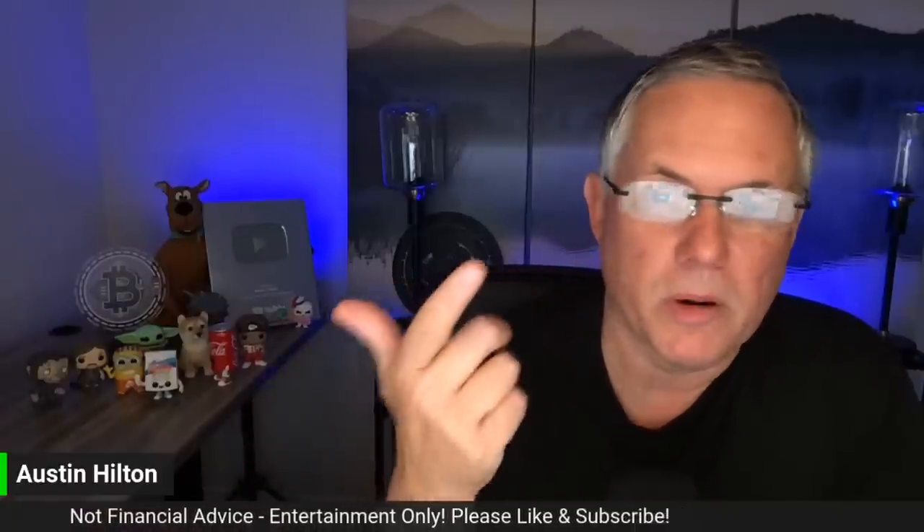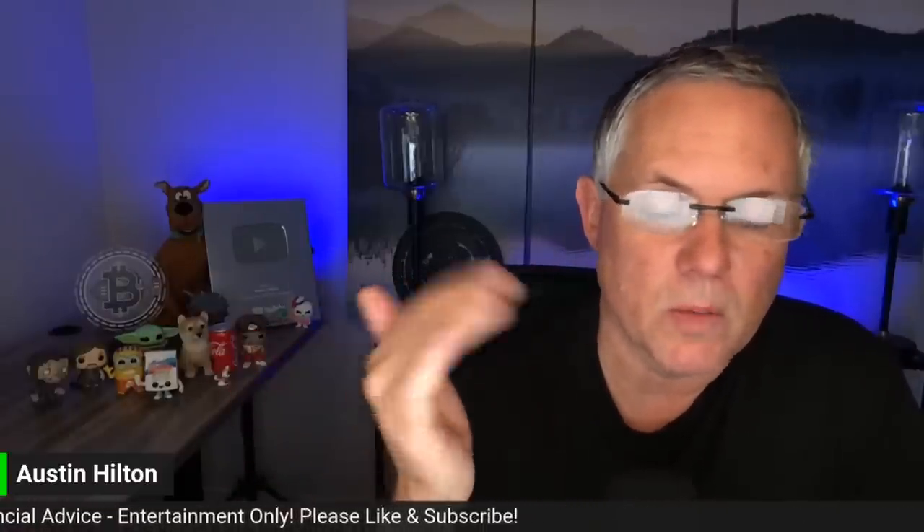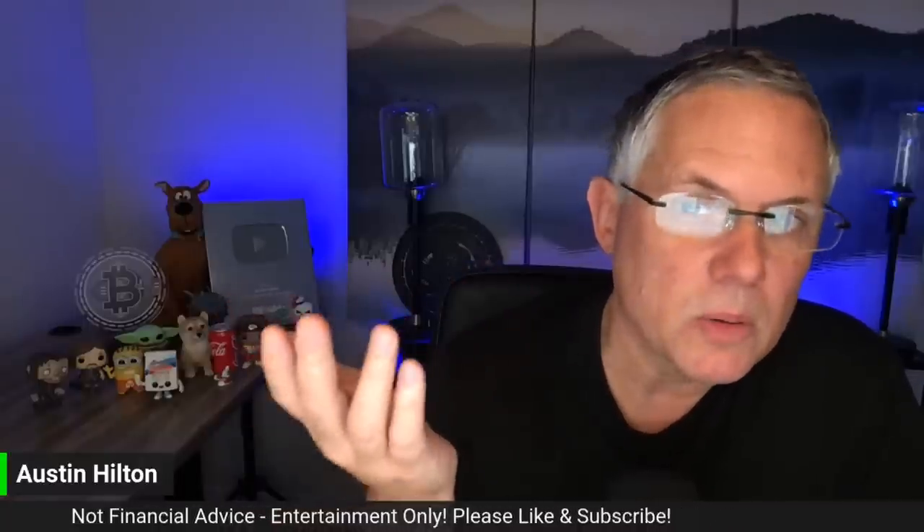People are fearful and uncertain — they don't really know what's going on in the overall market, so people are pulling back a little bit, and that's kind of where we're at right now. I'll remind you that historically, summers for crypto — June and July — are usually very slow, not a lot going on. So just FYI on that.